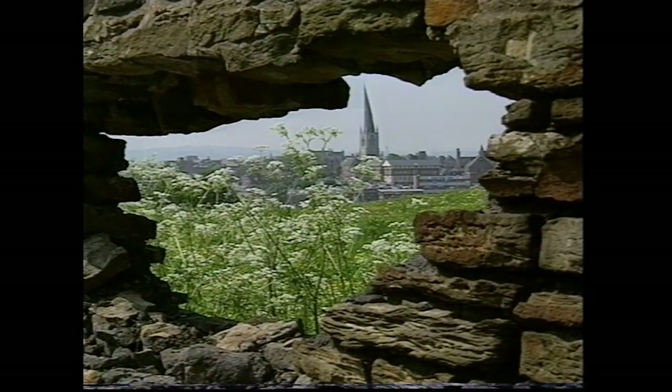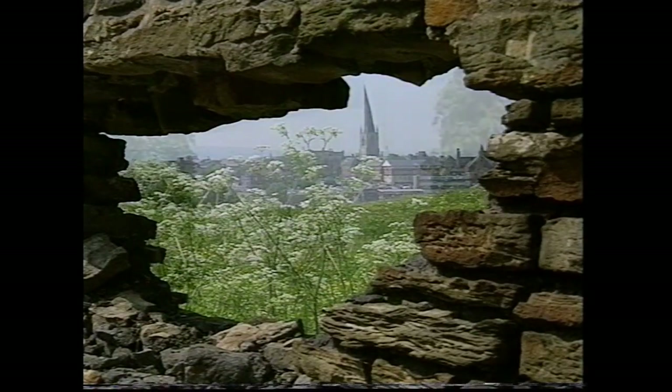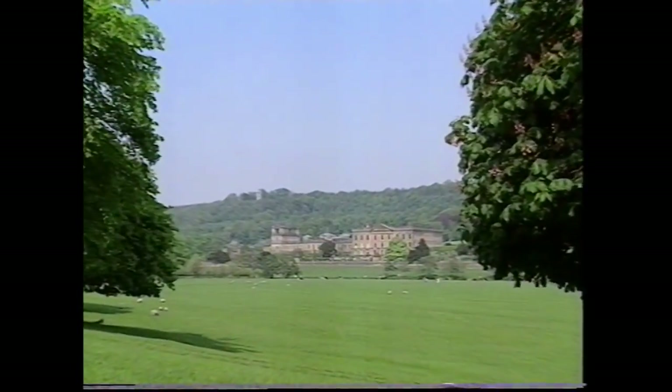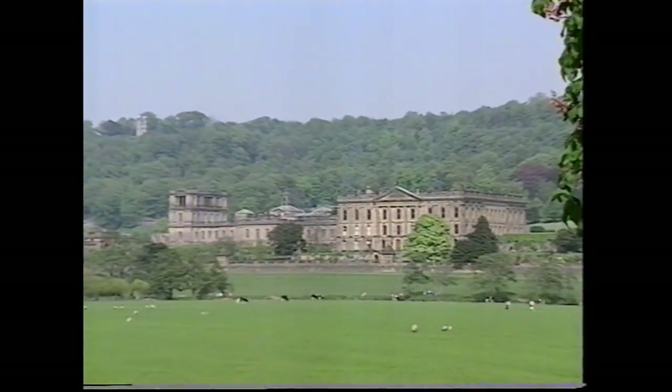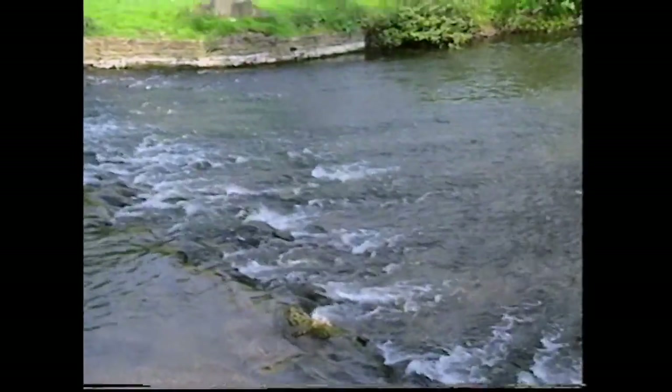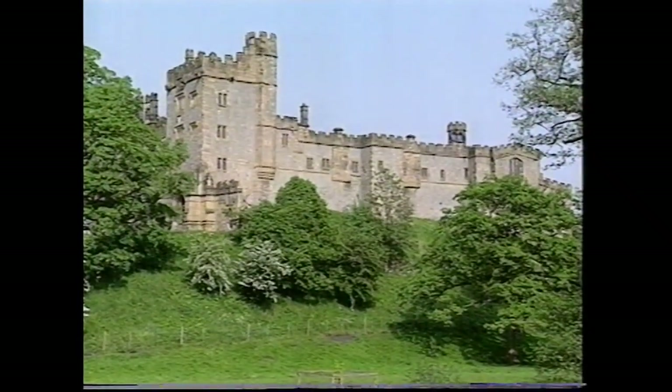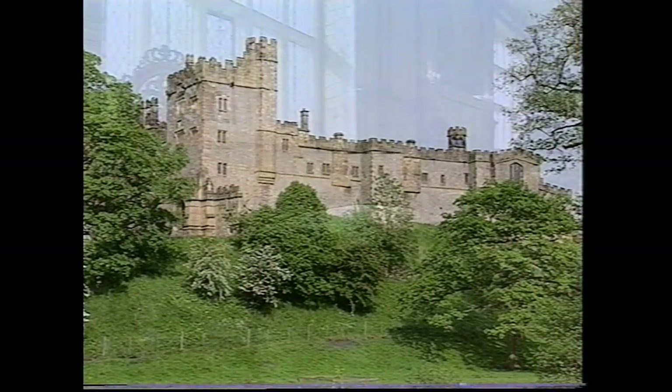This part of Derbyshire also boasts some of our finest country houses, of which Chatsworth is certainly one of the most magnificent. It's still very much the home of the Duke and Duchess of Devonshire. On a slightly smaller scale, and a few miles away, there's Haddon Hall — uninhabited for 200 years, it's now been restored to its former glory.